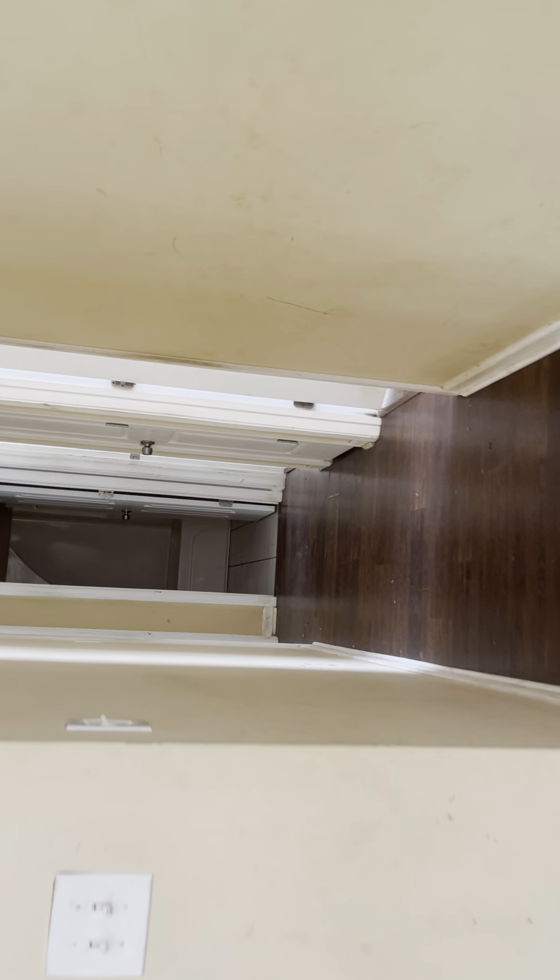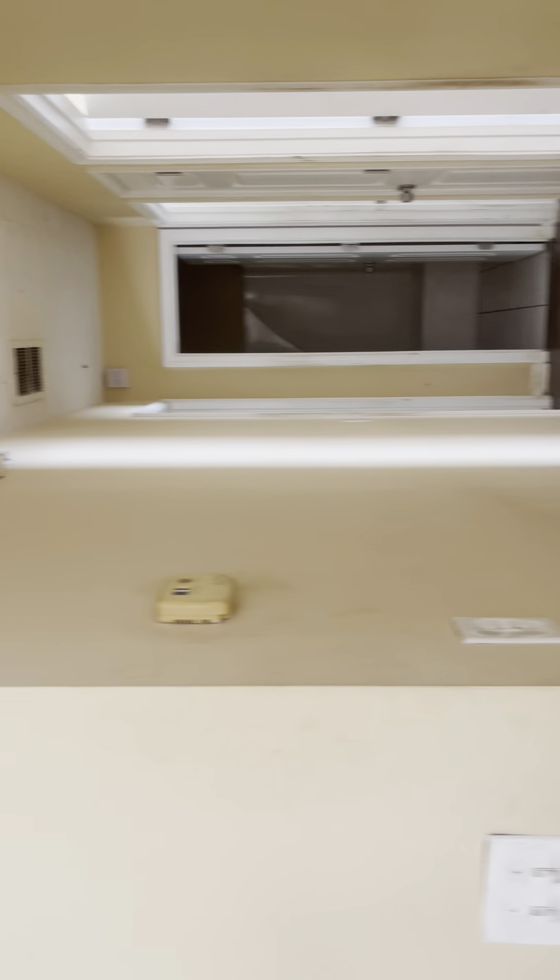I'm going to move back to the walls. The walls definitely need to be repainted.